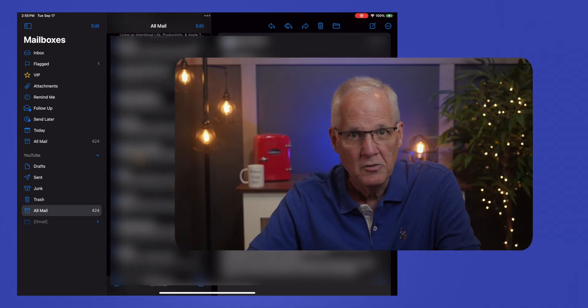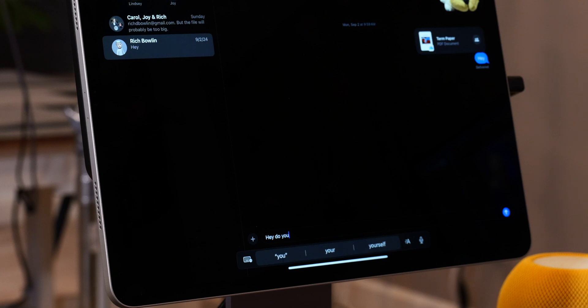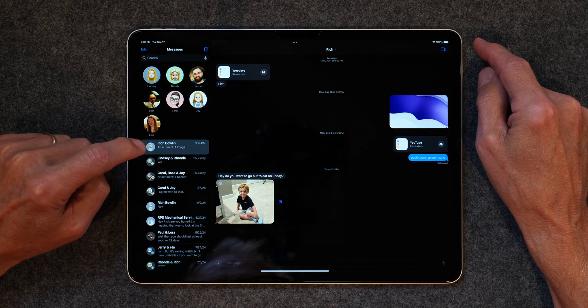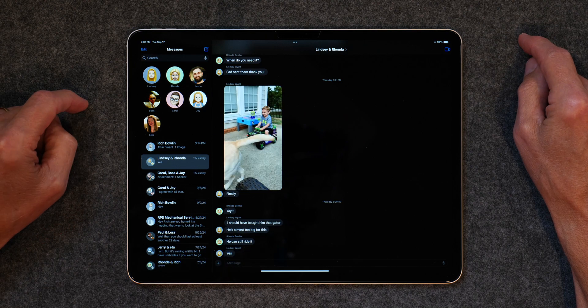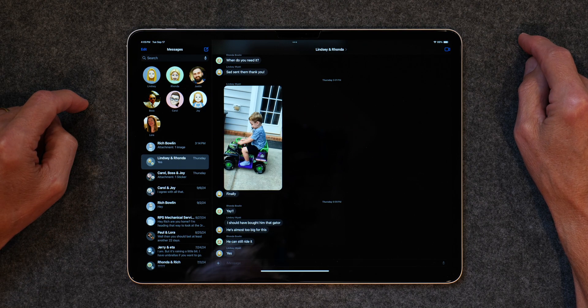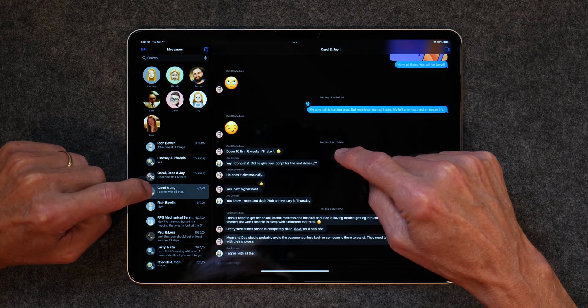I use Messages every day. I can't believe I'm saying that because the thought of typing a message seems strange when you could just make a phone call. I was a late adopter, but Messages became more and more useful to me over time. A quick question via text is easier than making a call and leaving a voice message, or sending a text to my wife while she's at the grocery store to ask her to pick something up, or just a quick goodnight to a family member. Messages is my go-to app for all of this.